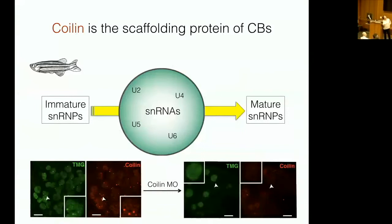When we injected morpholino to get rid of coilin in the embryo, the snRNPs were still present but no longer concentrated in Cajal bodies. We had previously found in tissue culture cells that snRNPs coming into Cajal bodies were immature or had been disrupted by the process of splicing. It turns out that splicing of pre-mRNA actually takes apart the snRNPs that were originally assembled, and what happens in the Cajal body is the reconstitution of these snRNPs for further rounds of splicing.